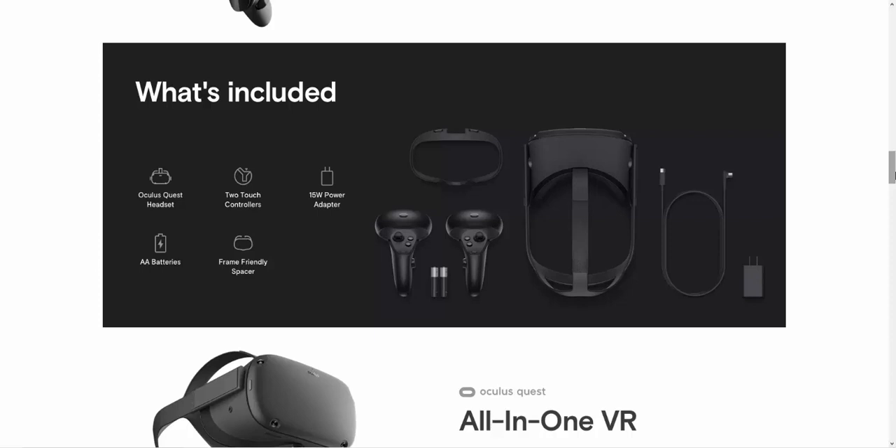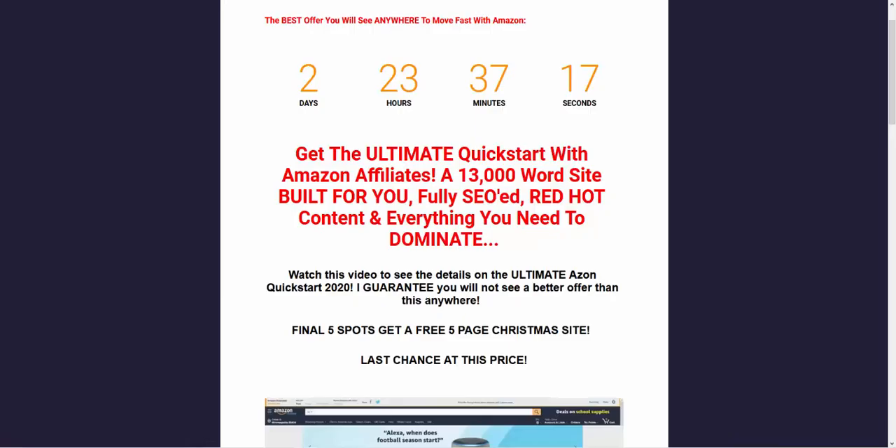The other thing you can do — well worth it — is evergreen niches coming into Christmas, because pretty much everything sells better at Christmas. You don't just have to do Christmas toys. That's actually why I decided to offer with the site builder: you get a free five-page Christmas site plus the full 13,000-word evergreen site, so you can take advantage of both vehicles and start generating income.